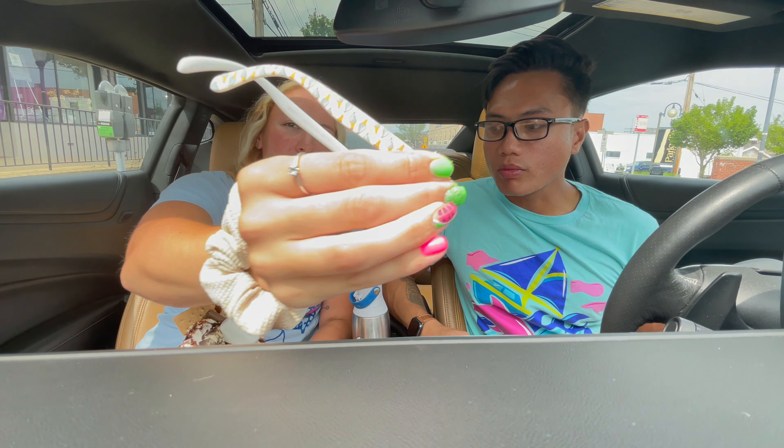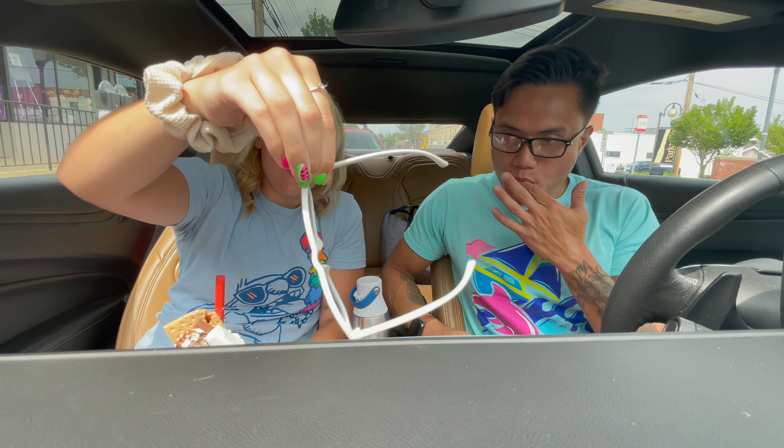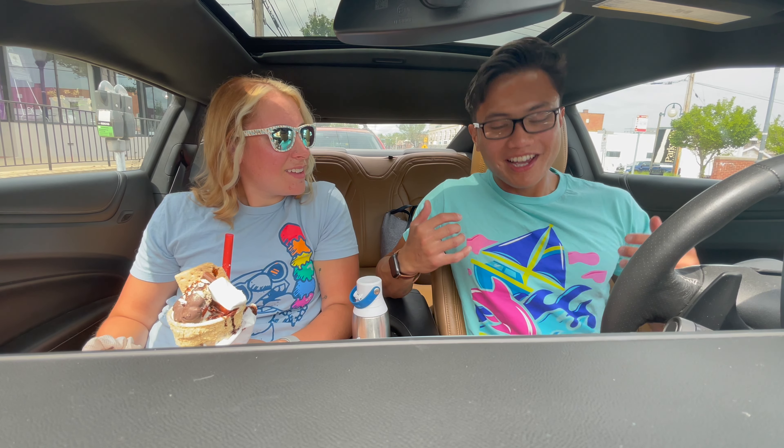Also, here are my ice cream sunnies. Yes, do I have sunnies for each pair of food I like? Yeah, the ones I'm very passionate about. I don't have this shirt but I hope this is a colorful one.